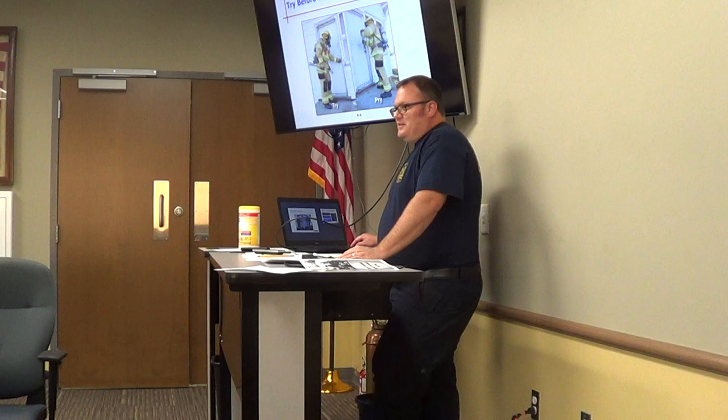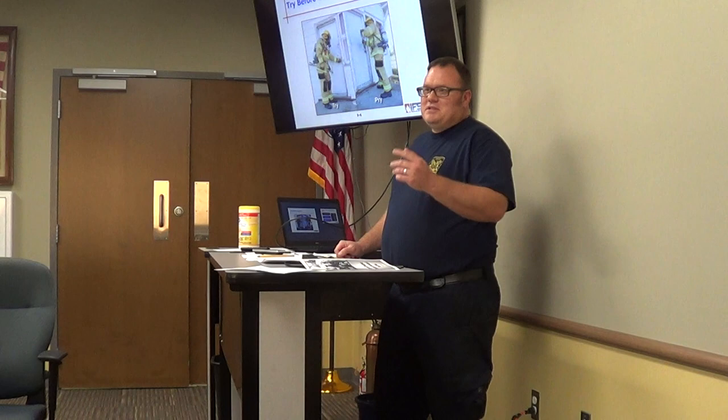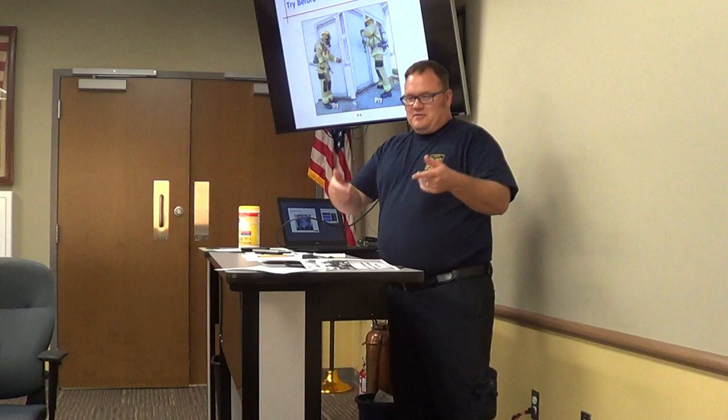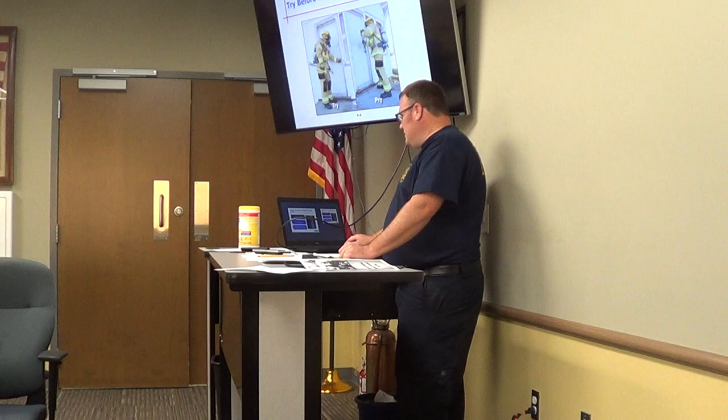Always try before you pry. I've been guilty of that myself — I love smashing things. I remember being on one fire where we were getting ready to ventilate and my partner said 'hey, they want you to open that window,' and I went with my axe and started breaking it out. He walked over, grabbed the windowsill, and just opened it up. There were some choice words after that.